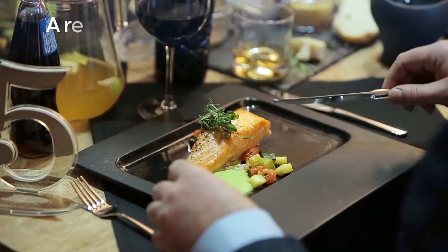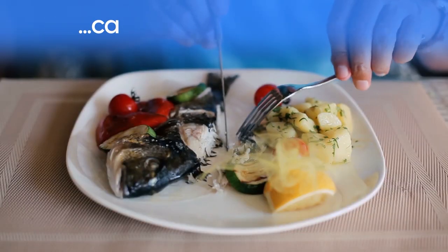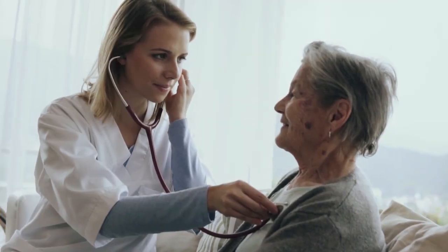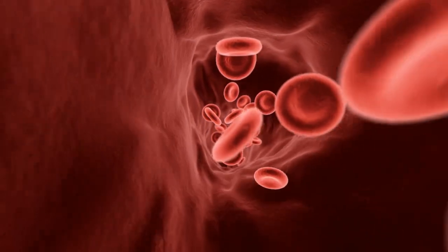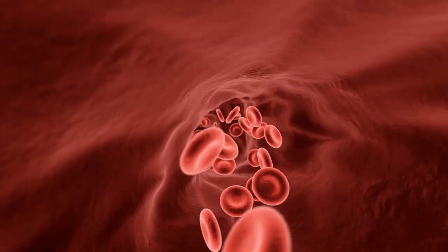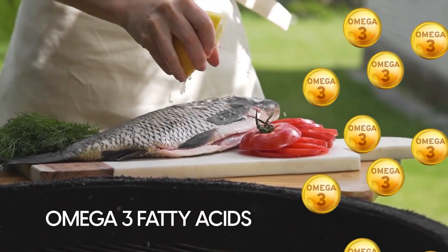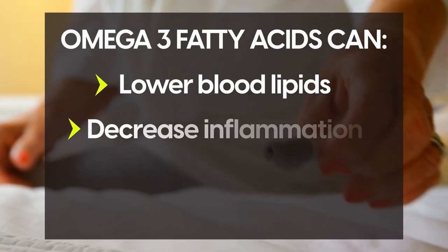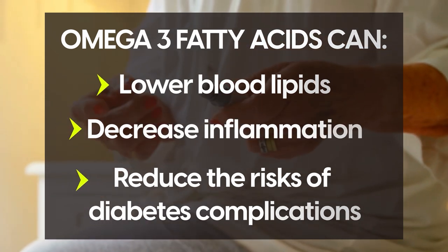Data even suggests that a regular intake of vitamin D-rich food, like salmon and other fish, can regulate blood sugar. A 2019 study involving 680 women observed an important reduction in fasting blood glucose within the women who had regulated serum levels of vitamin D. These types of fish also contain omega-3 fatty acids, which are shown to be beneficial for diabetics, as they can lower blood lipids, decrease inflammation, and reduce risk of diabetes complications.